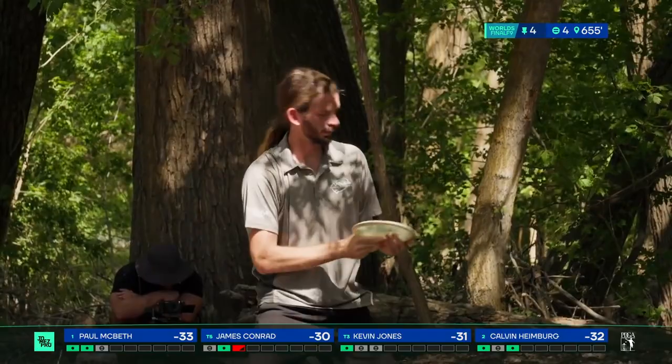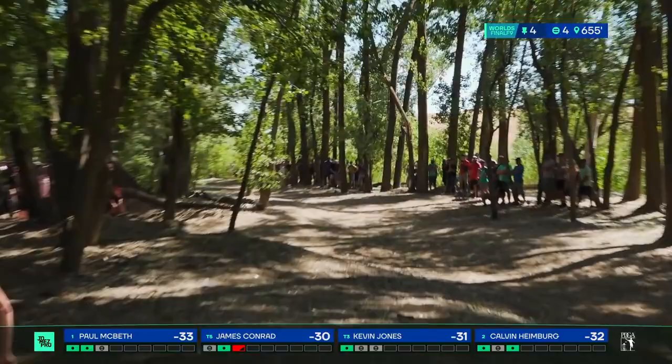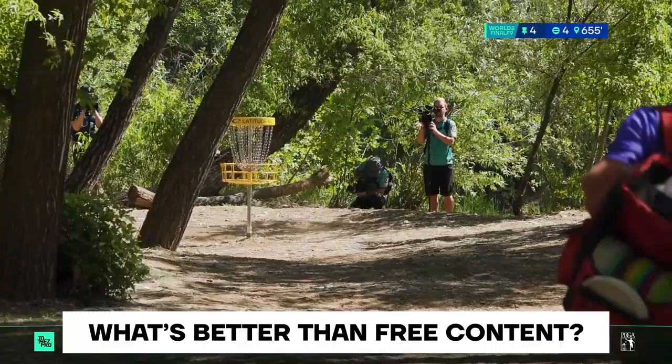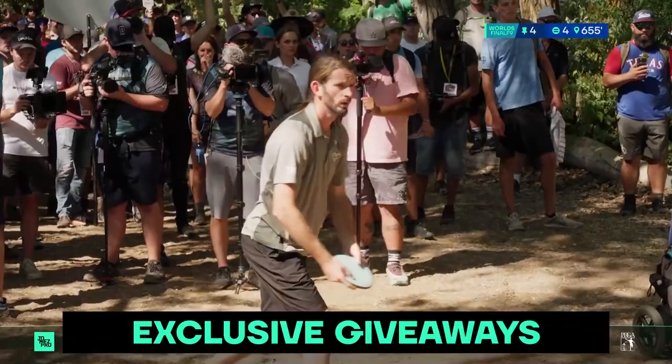This is the World Series game seven. This is the Super Bowl. And if there were any nerves, we haven't really seen it this far. We're even seeing a sidearm from James — gets a nice kick, he's going to have a look. If you get off the fairway scrambling, the only thing going to be scrambling is your brain. James is going to be the only person with a difficult putt left to save par.